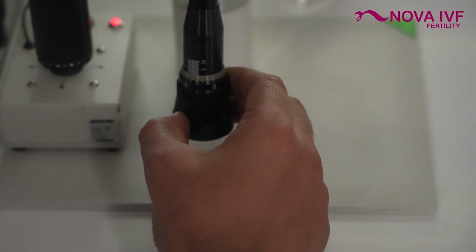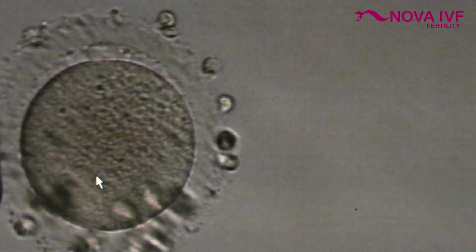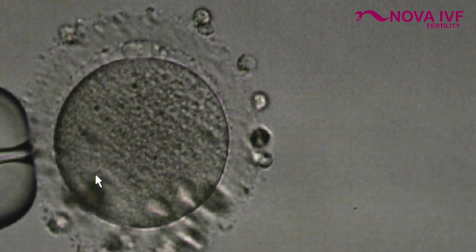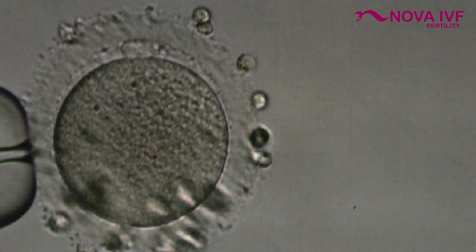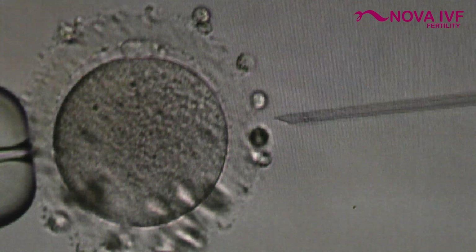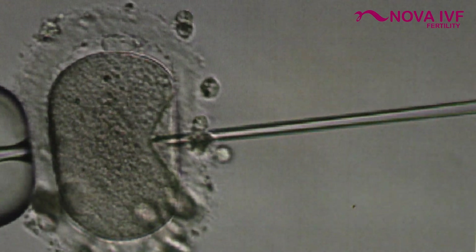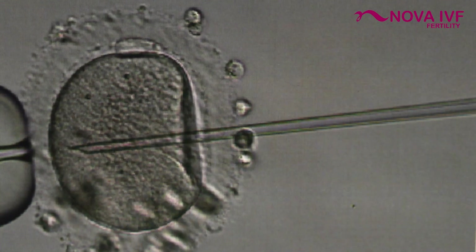This is the process of picking up the sperms. Each egg is then immobilized by the use of this pipette, and the other pipette, known as the injecting handle, is used to inject the sperm inside the egg. If you can see this procedure, we have pierced the egg and now we are leaving just one sperm and coming out.